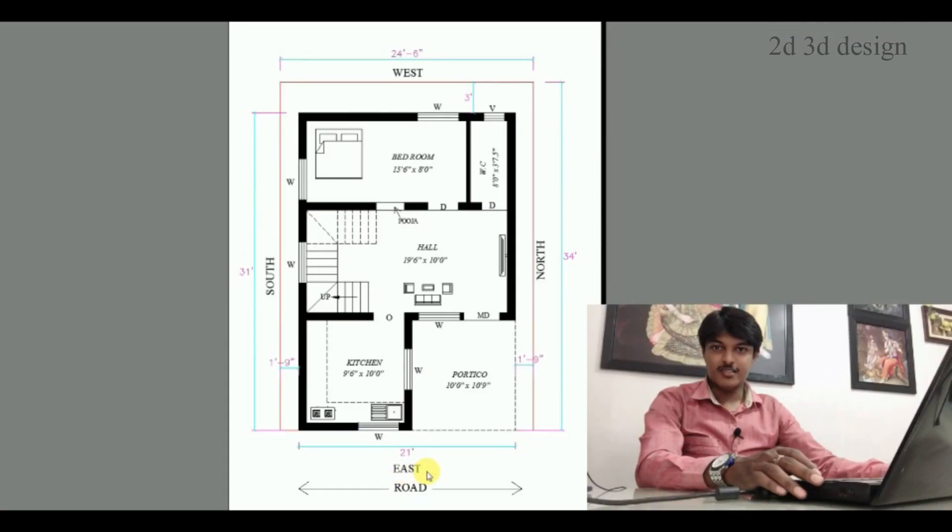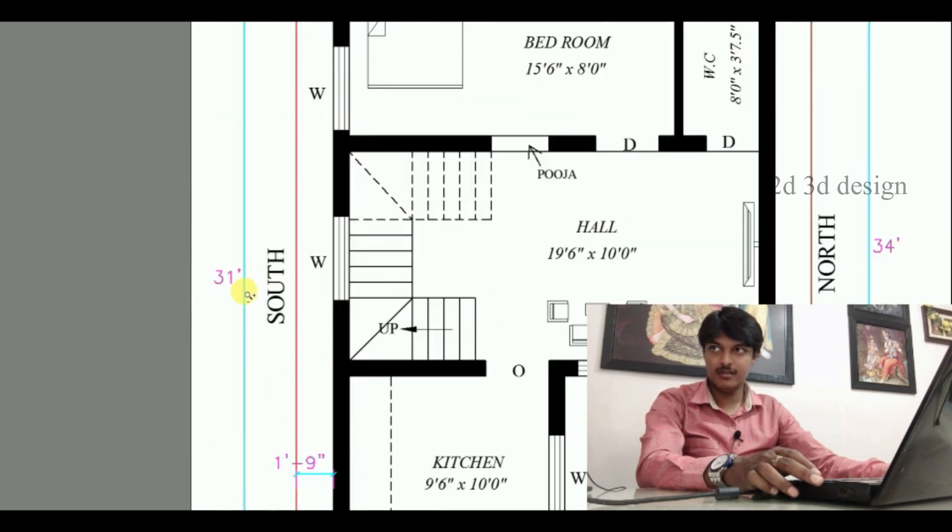The East-Facing side is 21 feet. The South-Facing side is 31 feet.